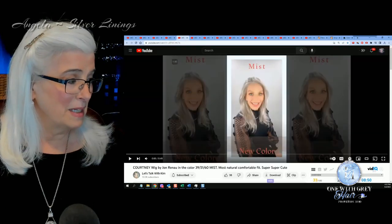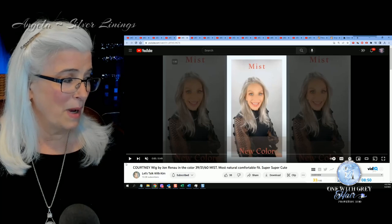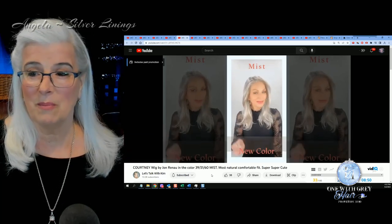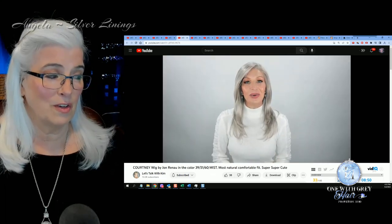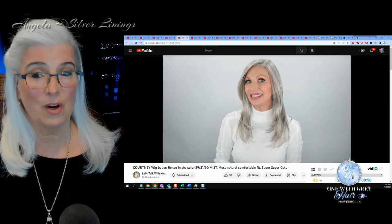Next up is Courtney by Jean Reno, and that's Let's Talk with Kim — a beautiful wig reviewer. Again in the color 39 5160 but in the longer wig.